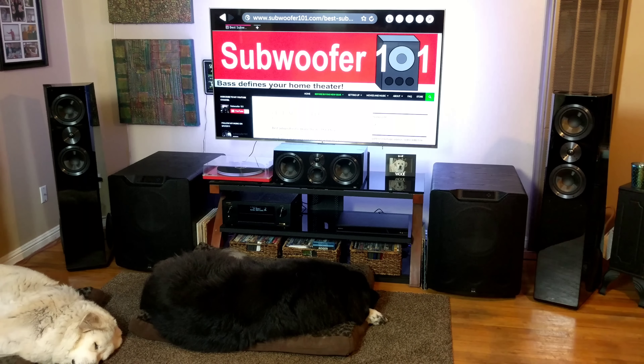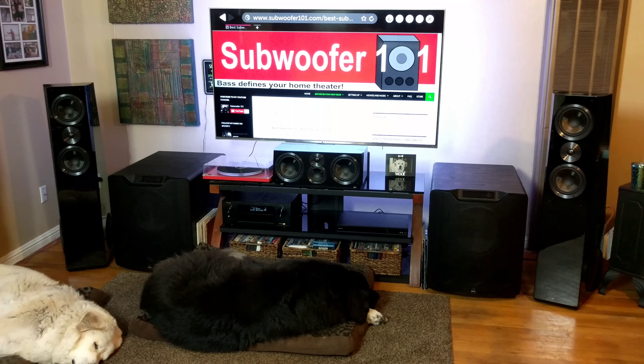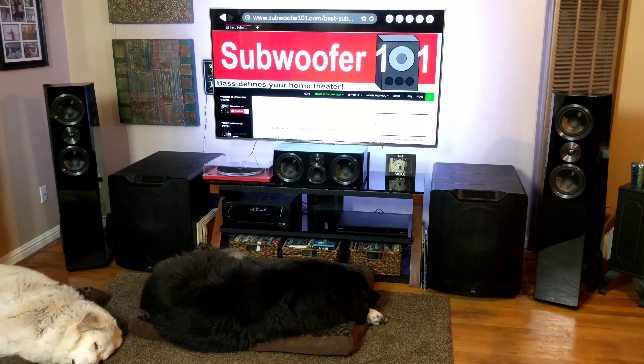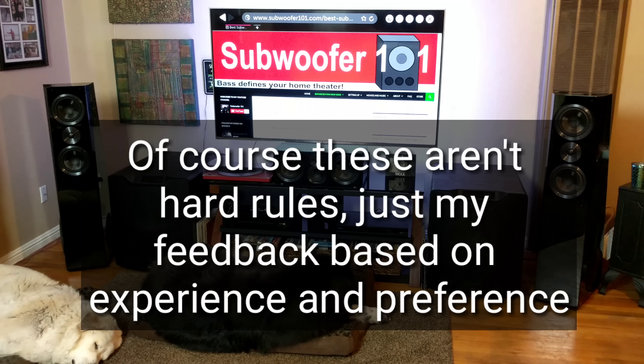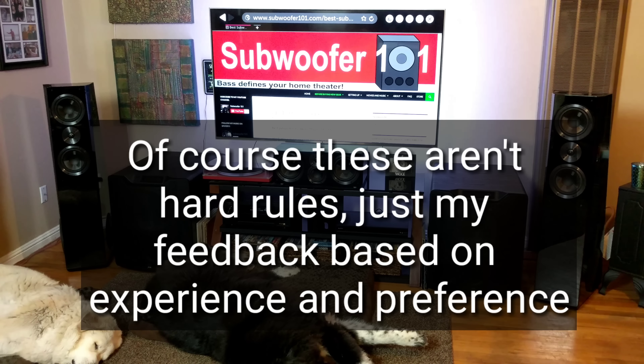Now my thinking is a little different. It depends on which subwoofers you're talking about, and everyone's priorities are a little different. If you're running the PB1000s or PB2000s in dual configuration — which you absolutely should; I think every subwoofer should be run in duals — in that situation I would probably stick with the Prime Towers or Ultra Bookshelves. I'd go with the Prime Towers if you want a fuller sound.